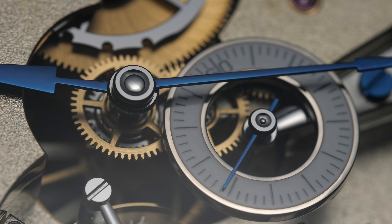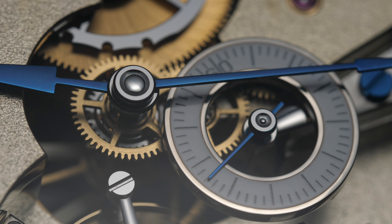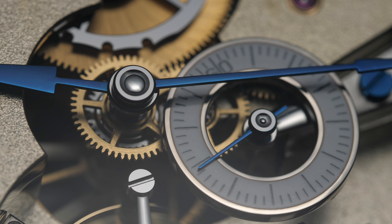Stephen, thanks so much for spending some time with me. I will be honest, Grubal Forsey watches are slightly out of the realm of what I usually talk about. So could you do a quick introduction?